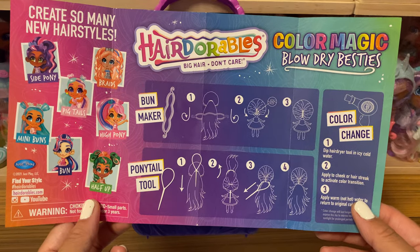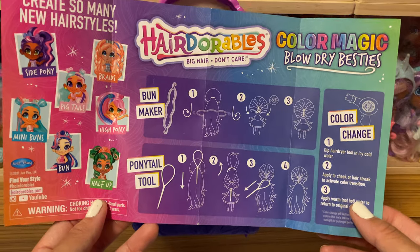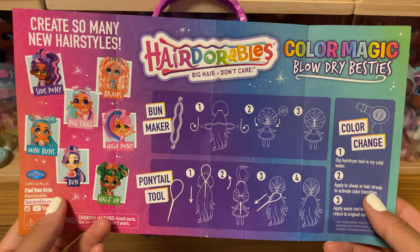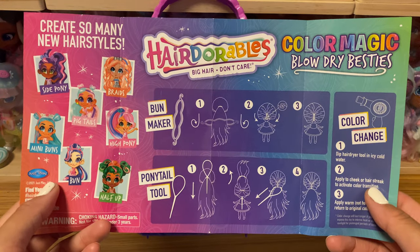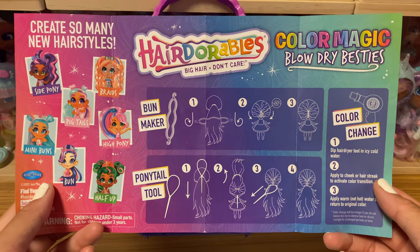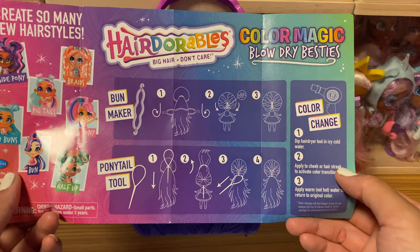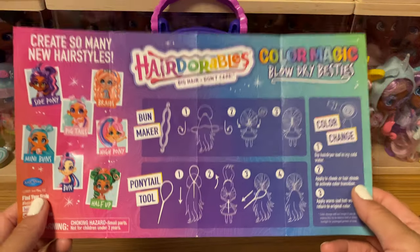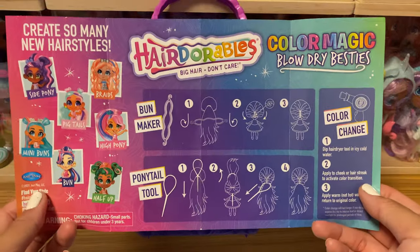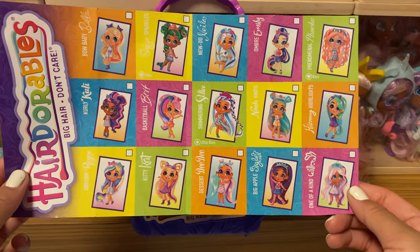In Series 6, there would be a major focus on style as well as creativity — making use of tools and accessories included. They suggest several styles and give you inspiration on how to customize your dolls, especially for Hair Dorables. There would also be color changes when you get your dolls.